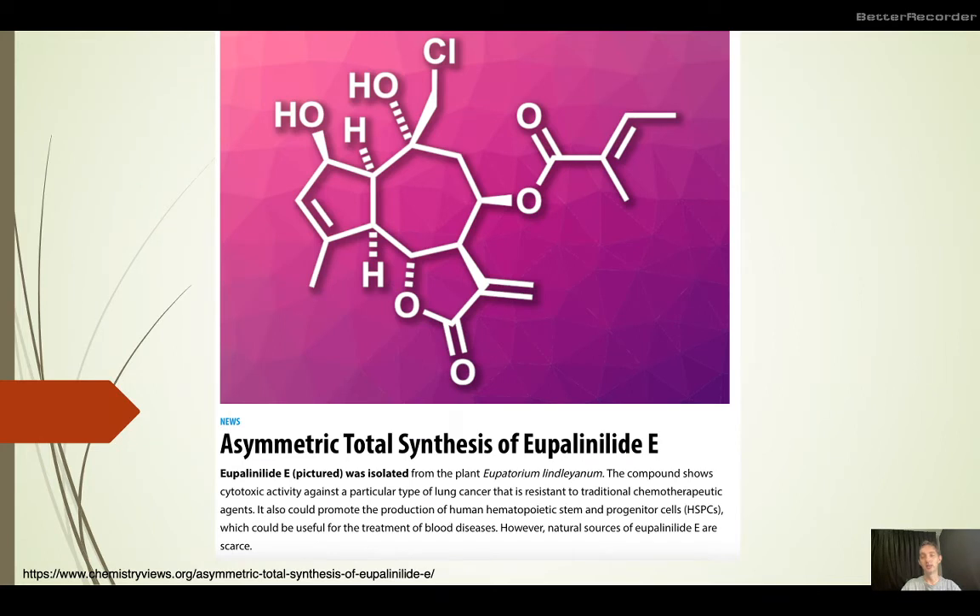Finally, my attention was caught today by a story from Chemistry Reviews about a new asymmetric total synthesis of eupalynyl acetate E, which is a compound that comes from the plant Eupatorium lindelinum.